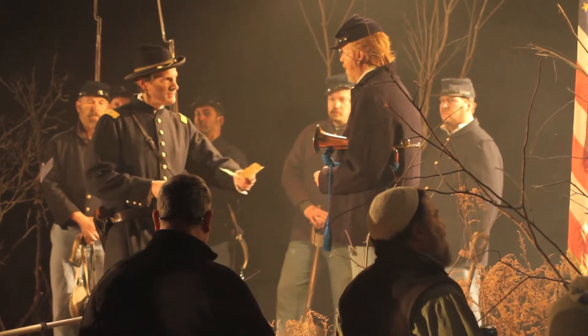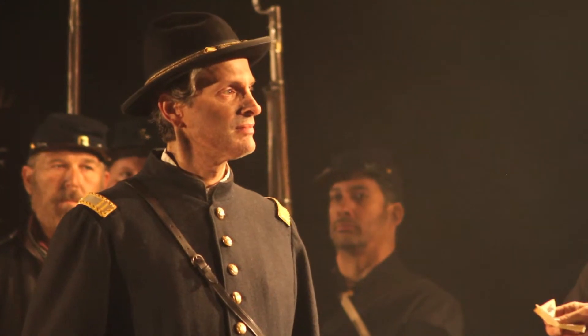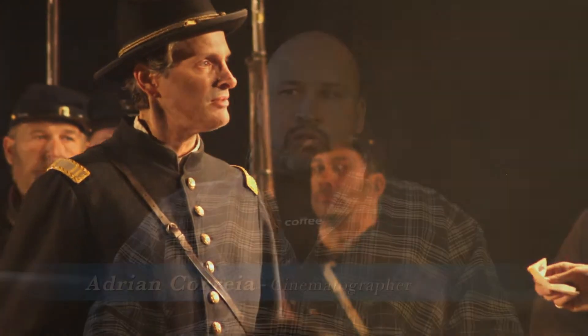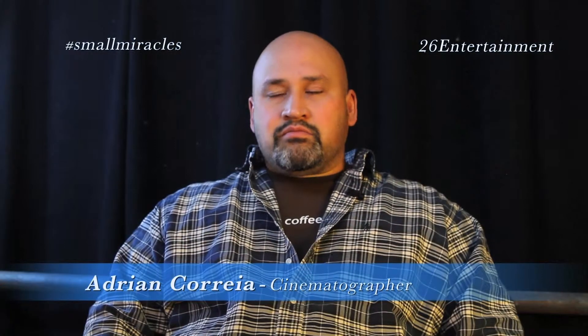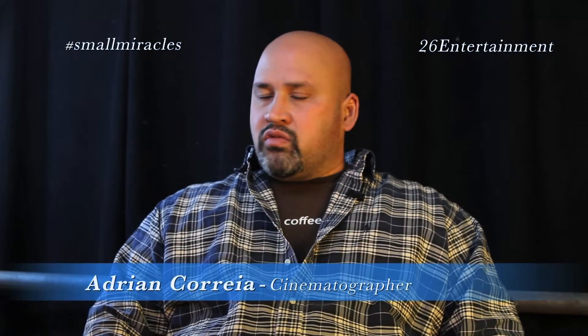Bright Shot was really important to us and it came through swimmingly. I don't know what else I would say about the light, except that if we didn't have it, I don't know if we could have done it in this time frame. It would have been extraordinarily difficult.